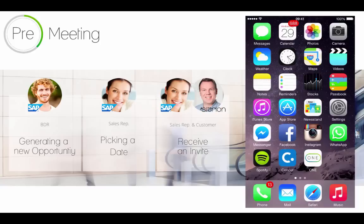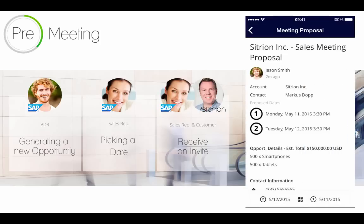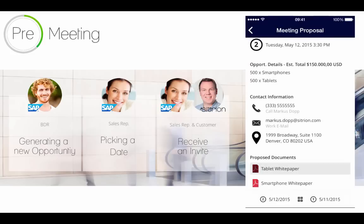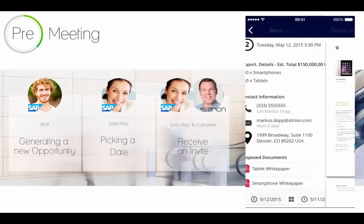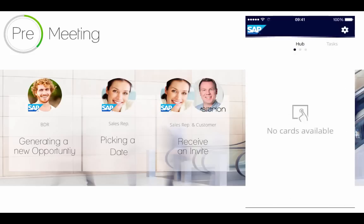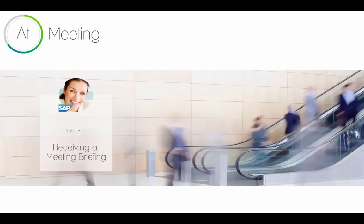This is Jennifer's iPhone, and on her iPhone she has the Citroen 1 app. Once Jason puts the new opportunity into the Cloud for Sales system, Jennifer will receive a notification with the sales meeting proposal. In the productivity stream of her app she will find a card that shows her all the relevant information — for instance, the proposed dates, the opportunity details, and the documents that Jason already proposed for the meeting.